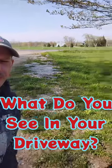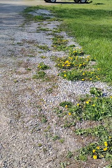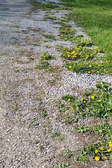What do you see when you see weeds in the driveway? Let me show you what I see. If you look down a weedy driveway, I actually see an apothecary or a medicine cabinet.